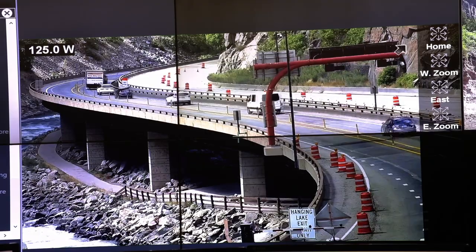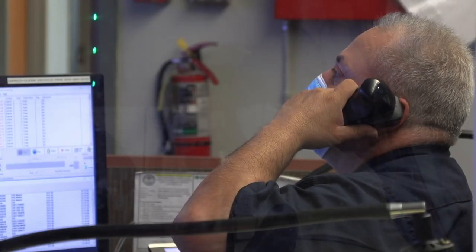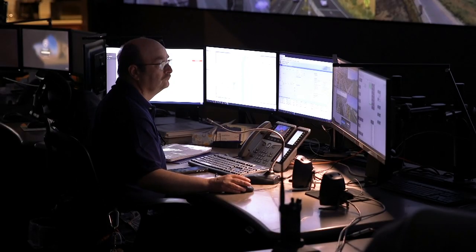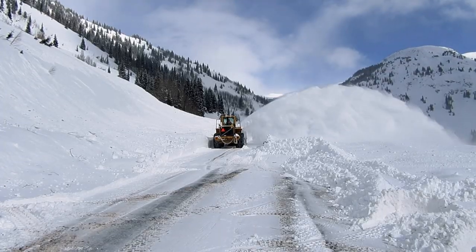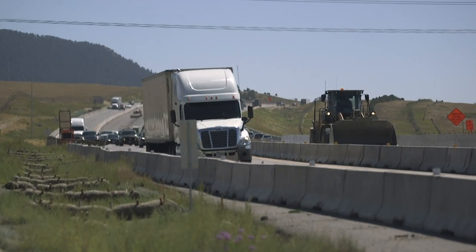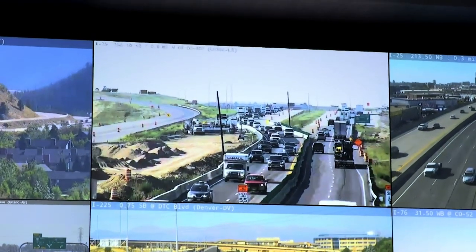CDOT's four centers combined respond to and collect data from an average of 23,000 events a year statewide. This streamlined communication and collaboration enables safe and quick clearance of anything that impedes travel, and in turn traffic flow will return to normal sooner, thereby reducing the chances of a secondary crash.